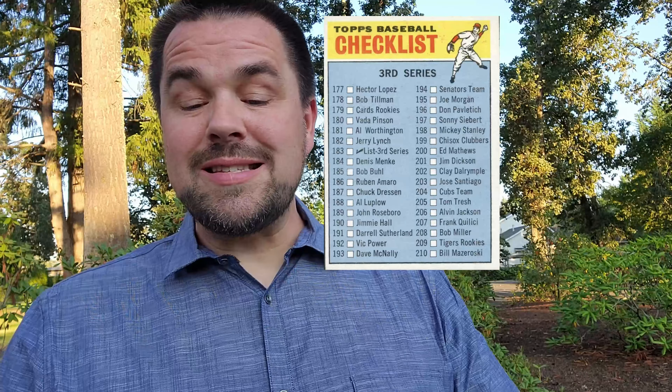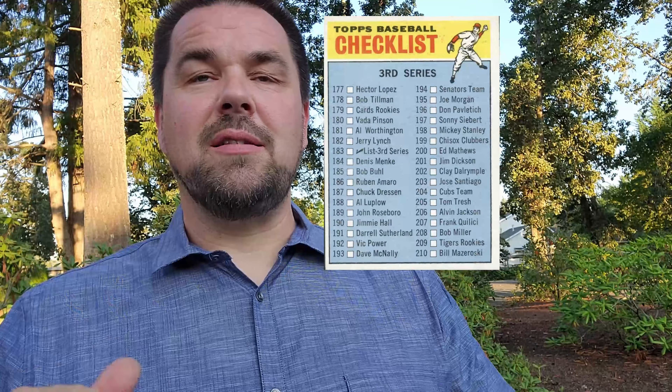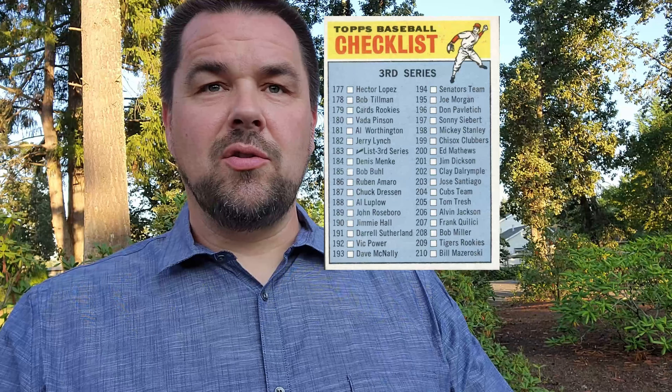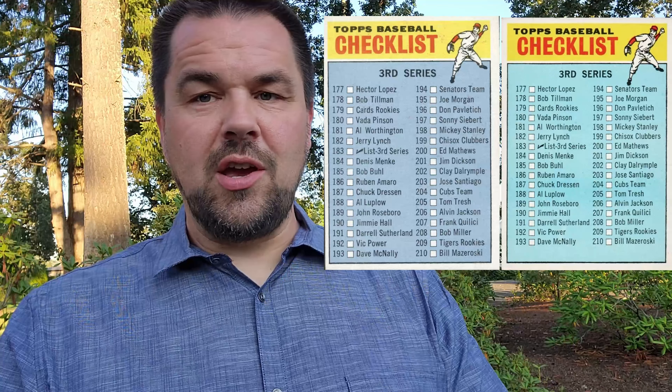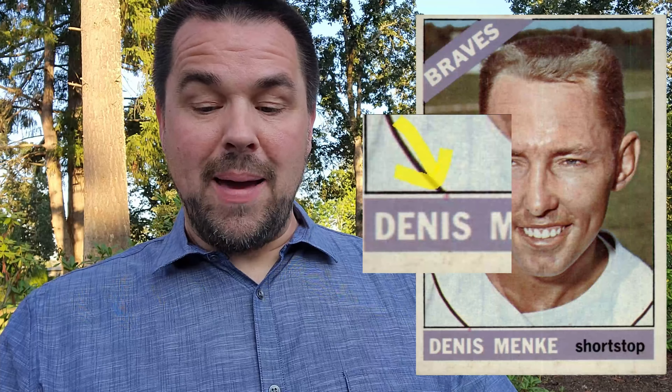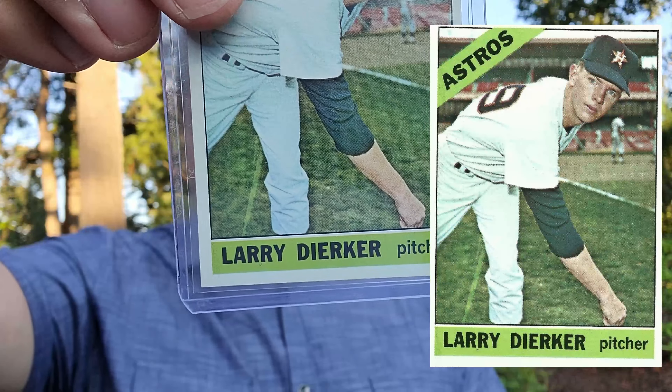Number 183, checklist for the third series — names and numbers actually have different fonts. If you put a side-by-side comparison, you can see one is slightly smaller than the other. Number 184, Dennis Menke — there's a variation where there is a red dot in the white background over the letter I. Number 192, Vic Power — uncorrected error; the date of birth is wrong, it should be 1927. Number 228, Larry Durker — look between his legs, there's a white streak called a white icicle, just a streak in the grass.